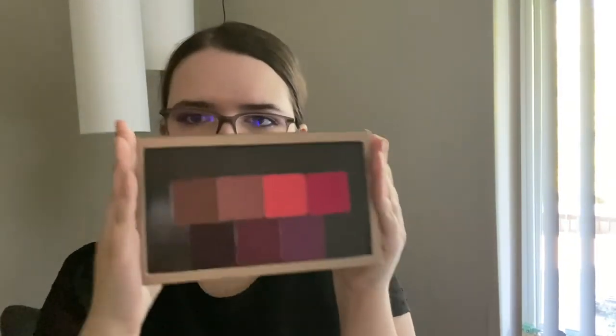And then my lip and cheek tints — no pans on these yet, but I am tracking usage. I do have my sixth and seventh pan finally; it came in the mail. But none of these have five uses yet. They're all still small single digits.